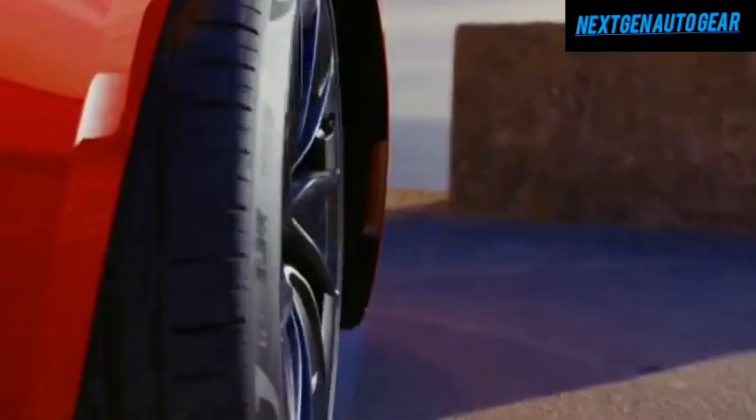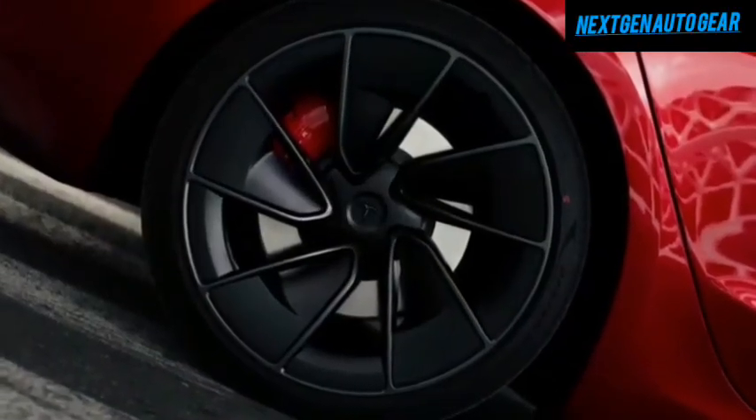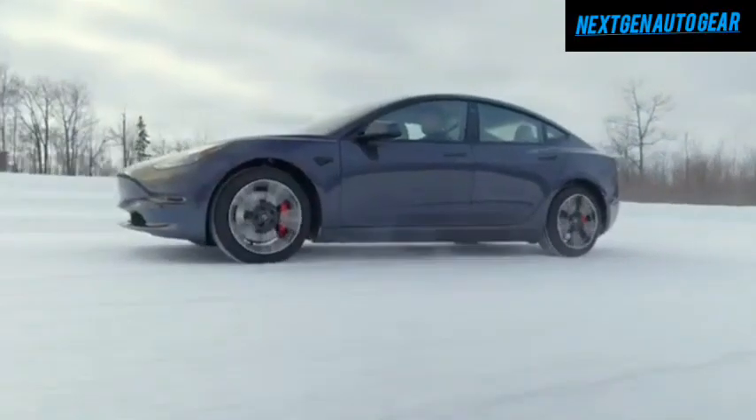Tesla is rewriting the rules of affordable luxury electric vehicles. However, this isn't merely a cost-cutting effort. The Juniper Edition is packed with upgraded features and cutting-edge technology designed to transform the EV experience.